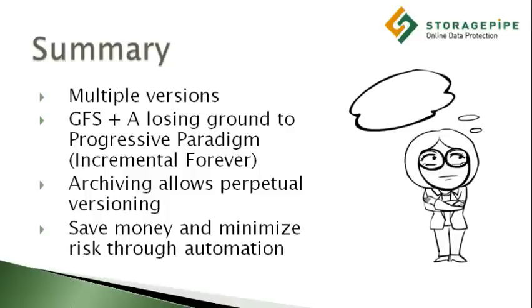Falling storage costs, exponential data growth, office fragmentation, and 24-hour business schedules are forcing companies to modernize their backups in order to save money and minimize risk.